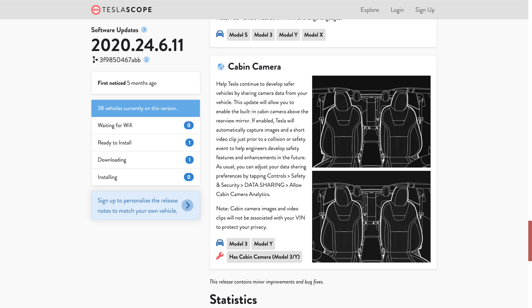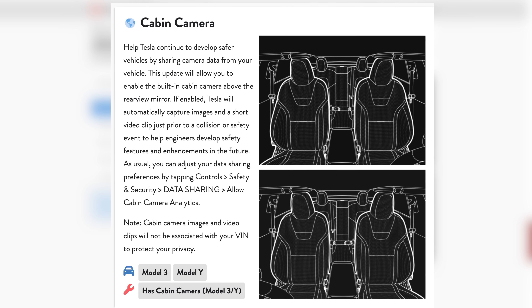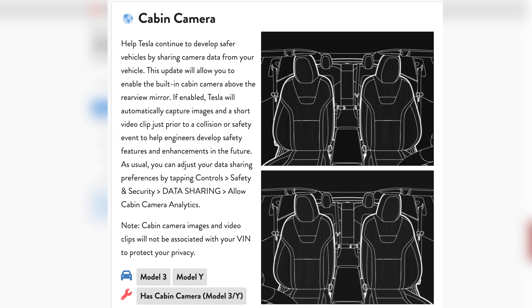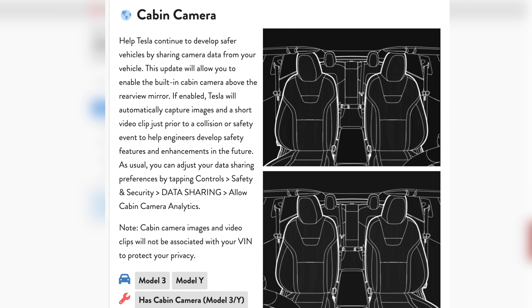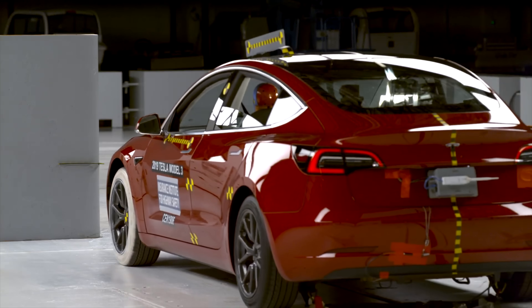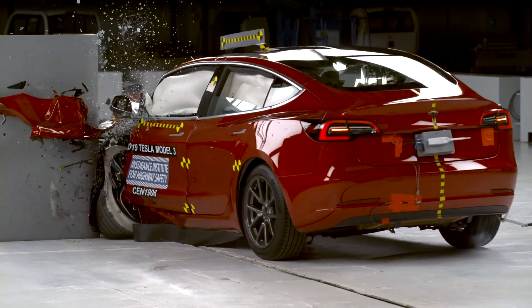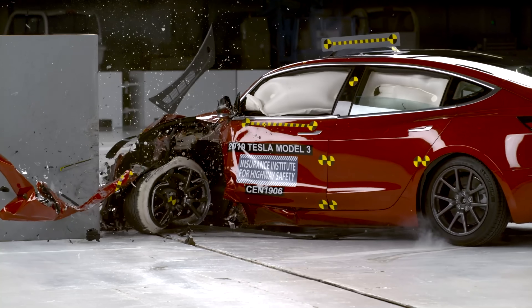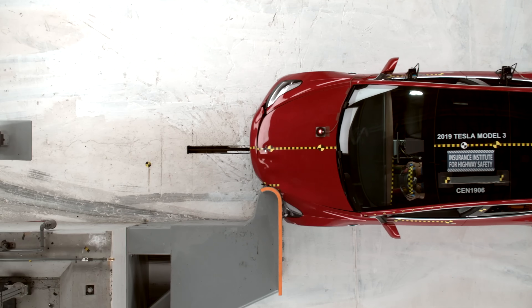The Tesla support webpage states the following: Model 3 and Model Y are equipped with a cabin camera located above the rear view mirror and turned off by default. If you enable the cabin camera, a short video clip will be captured and shared with Tesla following a safety event such as a collision or an advanced emergency braking event. This short video clip is intended to capture the few seconds before a safety event and does not include any footage from the safety event itself. These clips will be used to help Tesla engineers develop safety features and software enhancements such as collision avoidance updates and more.